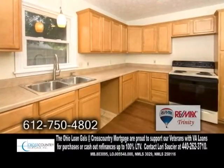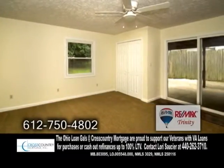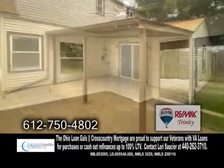The updated kitchen offers maple cabinets and hardwood floors. The great room has carpeting and a ceiling fan. Sliders lead you to the covered patio.